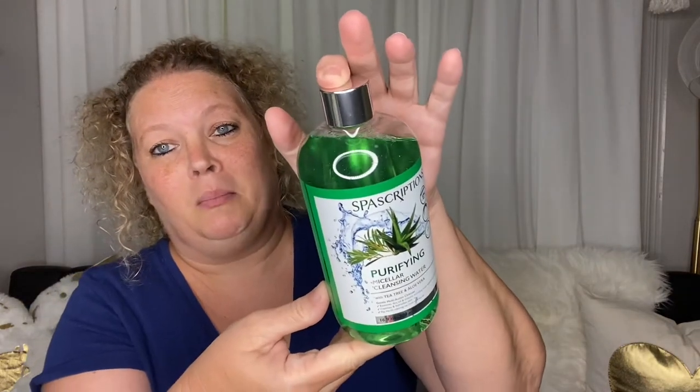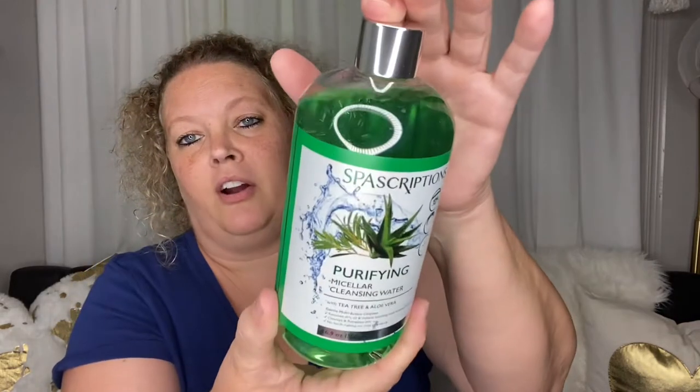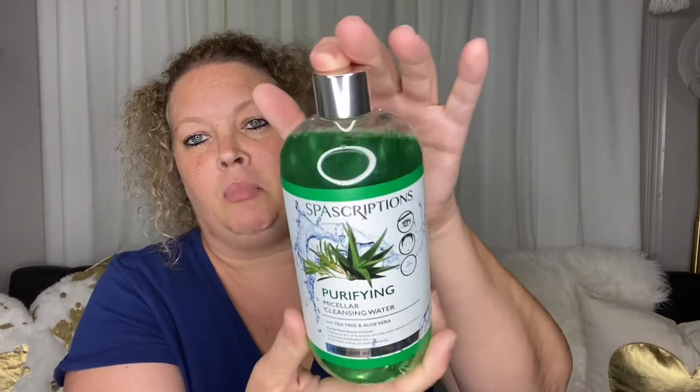Spa Ascriptions — this is a really great buy. This is Purifying Micellar Cleansing Water in Tea Tree and Aloe Vera. A great name brand product to put in your stock to have. I love it.